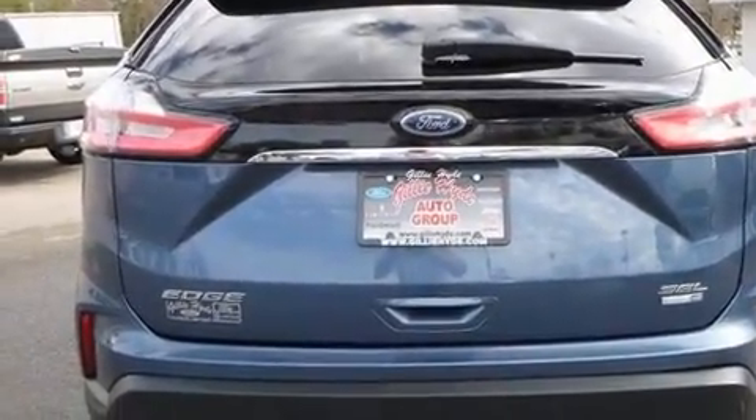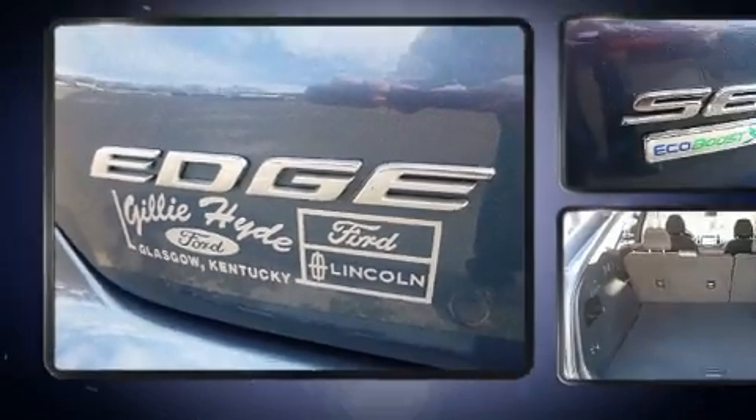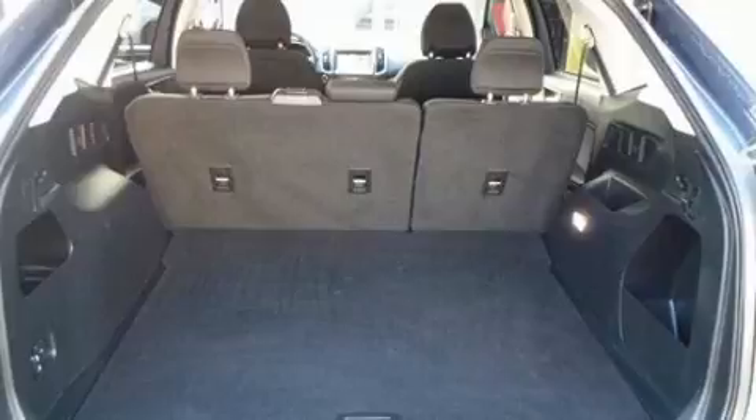It includes power seats, adjustable headrests in all seating positions, a trip computer, an automatic dimming rearview mirror, rain sensing wipers, remote keyless entry, a roof rack, and air conditioning.